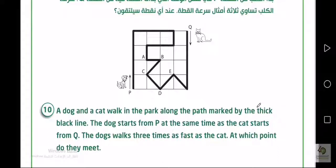Question number 10. A dog and a cat walk in the park along the path marked by the thick black line. The dog starts from P at the same time the cat starts from Q. The dog walks three times as fast as the cat.